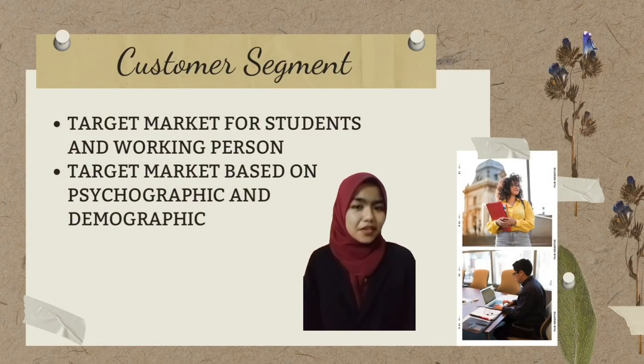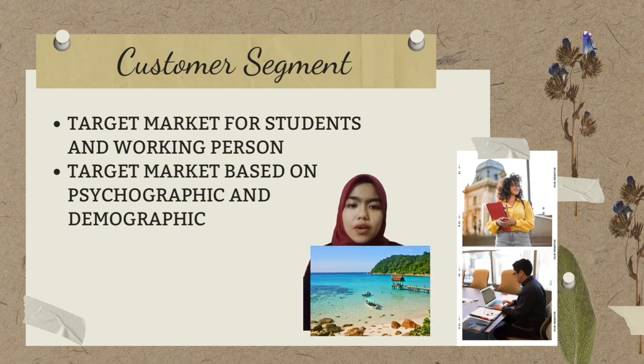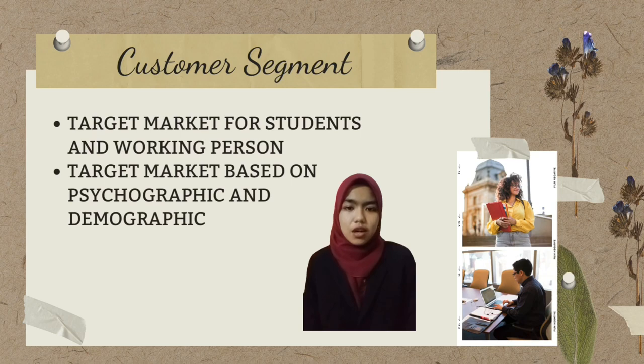For customer segments, our target market is students, including male and female, as well as working people. Overall, all people can own this flip-tox bag. We choose students as our main target market because most students tend to follow trends and love cute and aesthetic tote bags for daily use. Our target market is also based on psychographics and demographics — demographics because our business location is in Perlis, close to Langkawi Island, and psychographics due to the fashion-oriented behaviour and personality of students and teenagers.